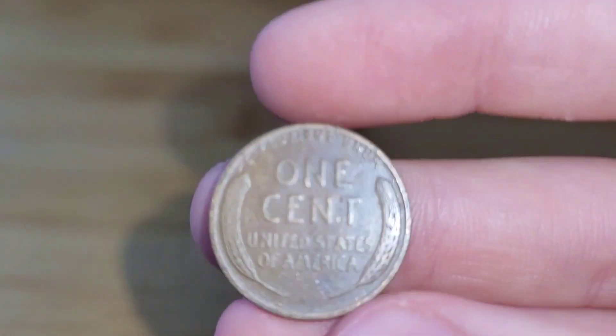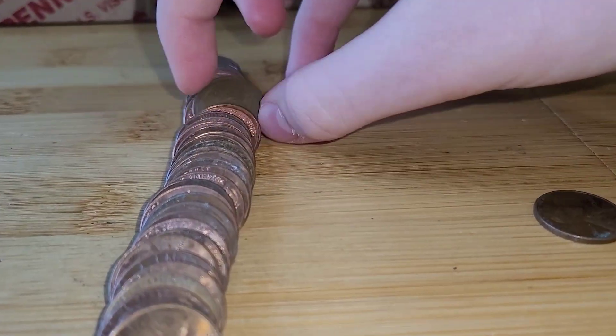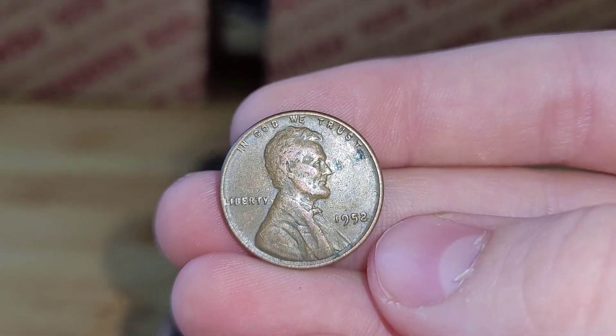Roll 4 and we have two wheats in one roll. The first wheat penny is from 1937. Very nice. And then the second one is from 1952.